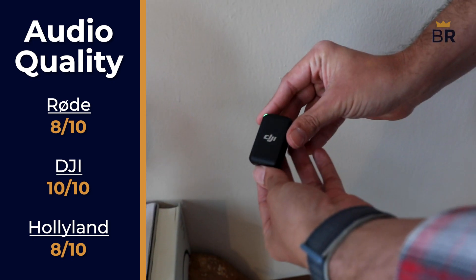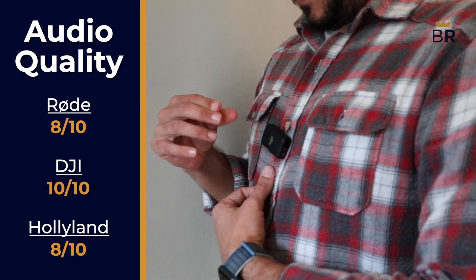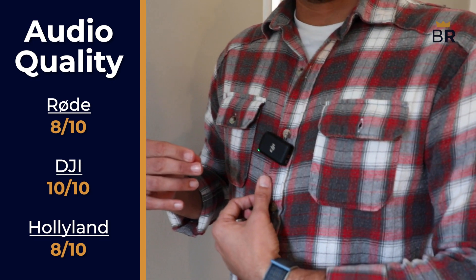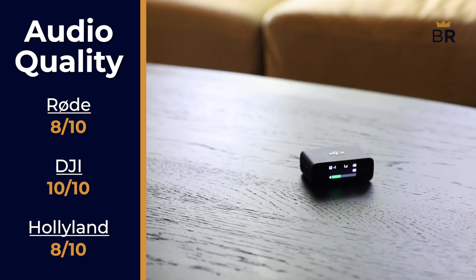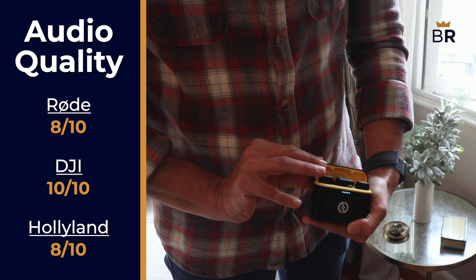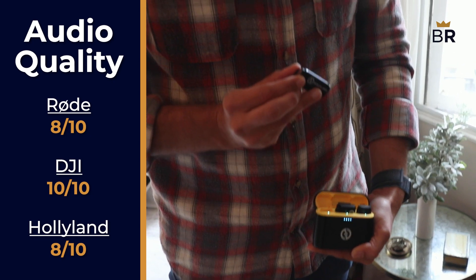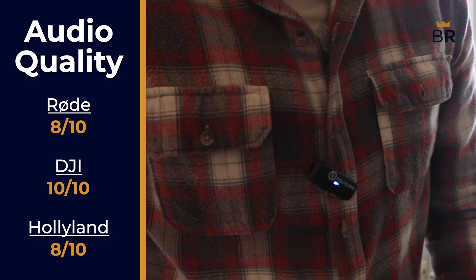The DJI, meanwhile, really blew us away, having easily the best sound out of everything we tested. Our voice sounded full and bold and it easily overpowered any environmental noise that was occasionally captured. 10 out of 10. The Hollyland captured better audio than the other microphones we tested in its lower price range, and honestly, its quality was comparable to the Rode. So for that, it clocks in at 8 out of 10.